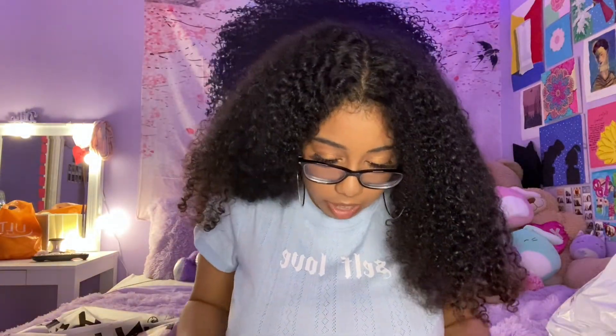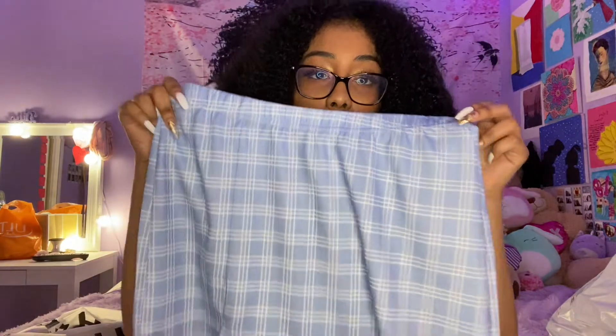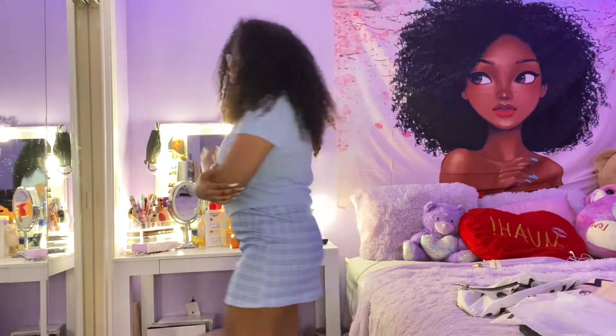This is what the skirt looks like — I got it in a large just because my thighs are big, so I wanted to be safe. Okay guys, so this is the skirt — that's how it looks!